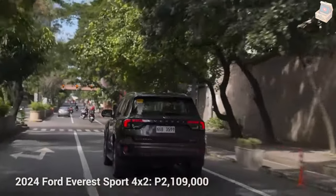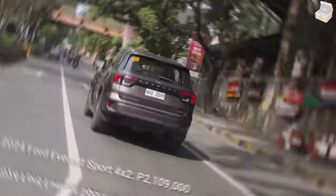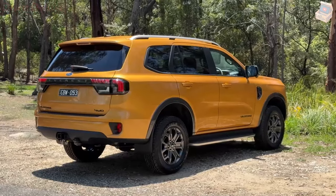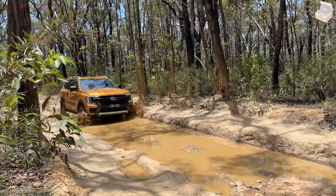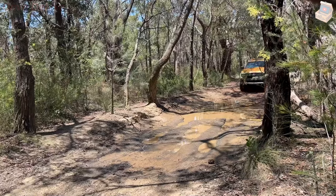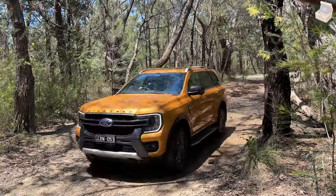The Ford Everest third row offers ample legroom, comfortable seating, and easy access for your loved ones, with the option of power folding seats available on selected models. Overhead vents keep the air circulating, ensuring rear passengers remain cool and comfortable. The cabin is designed for tranquility, allowing conversations to flow effortlessly, while standard side curtain airbags provide added peace of mind.